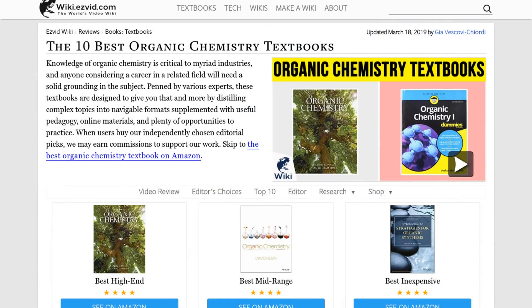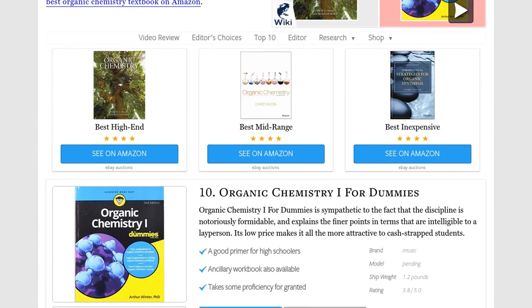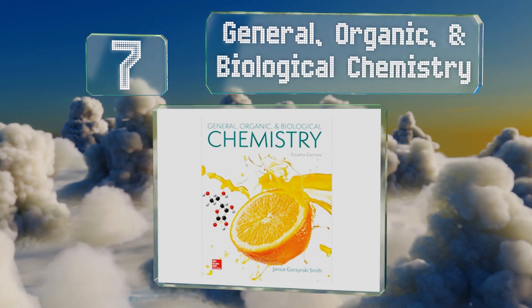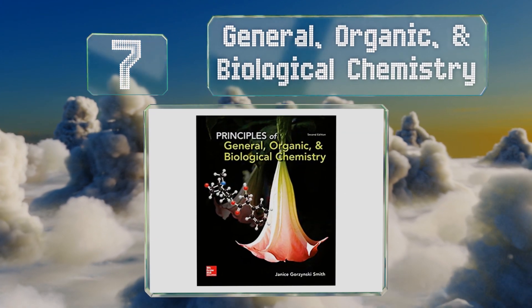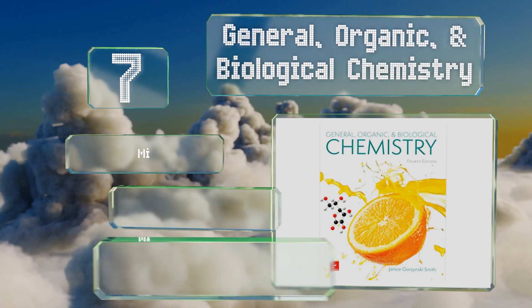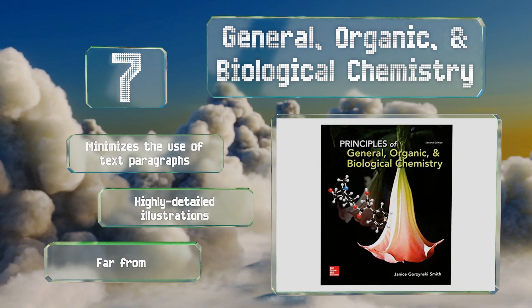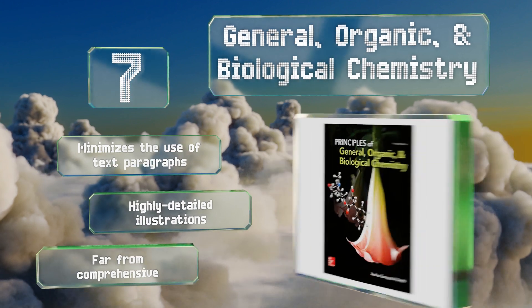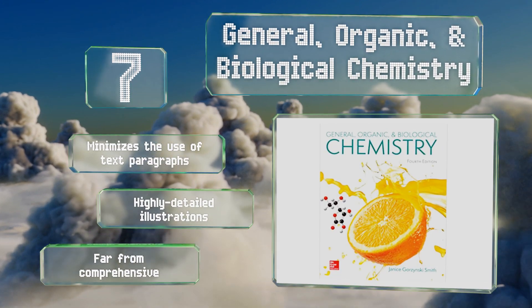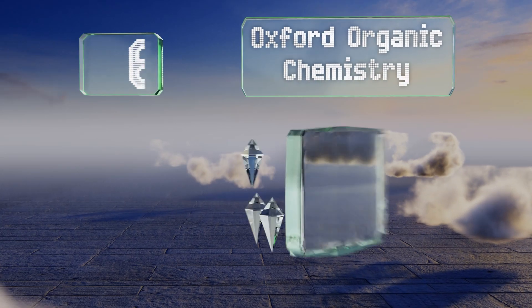At number seven, in General, Organic and Biological Chemistry, professor Jan Smith conveys a broad understanding of these interrelated disciplines as well as how they apply to consumer and environmental issues. To do this she uses succinct bulleted lists and step-by-step problem solving. It minimizes the use of text paragraphs and includes highly detailed illustrations, but it's far from comprehensive.